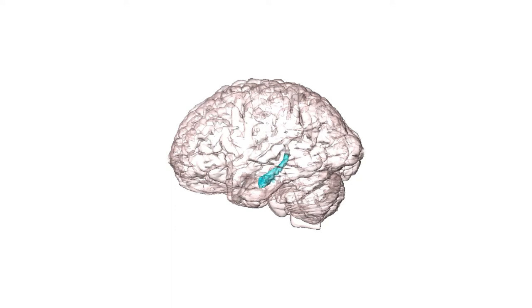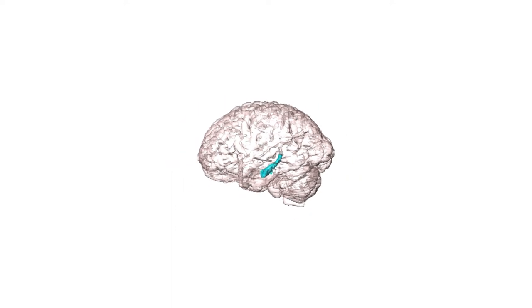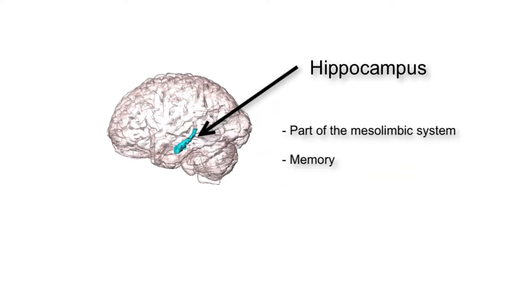This next structure is called the hippocampus. It again is part of our mesolimbic system or reward pathway. Its main function is to both create and store our memories.